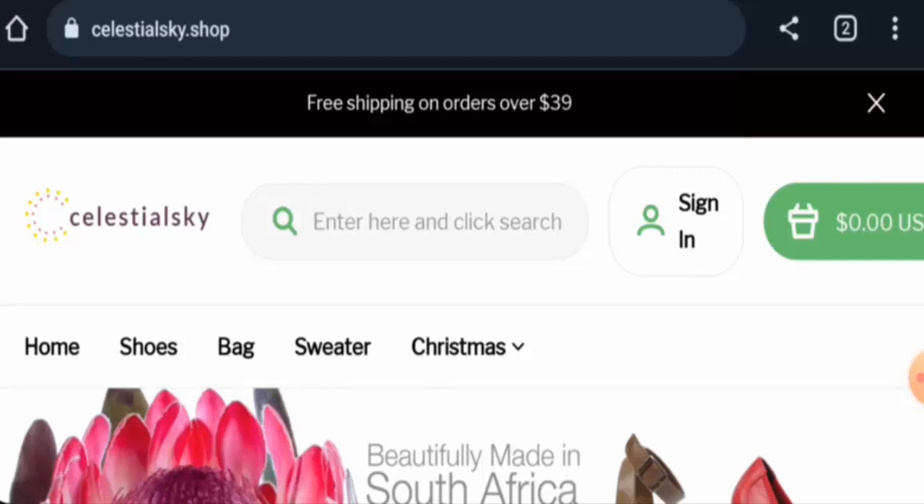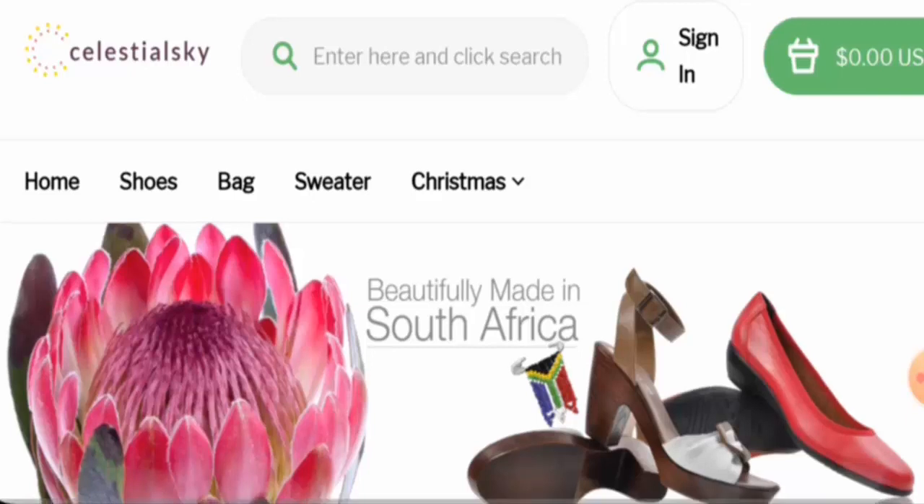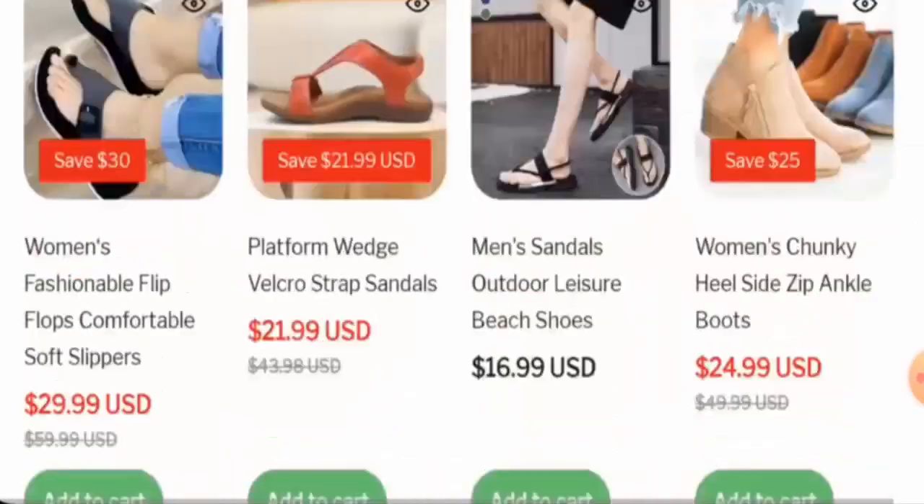First, we will look at the website type and the products they offer. This is an online shopping site which offers shoes, bags, and many more. If you want to check the products out, visit their official site. Next, we will check the policy, starting with the payment types.